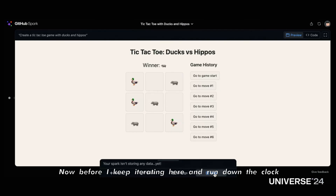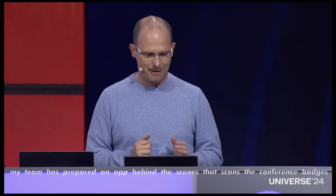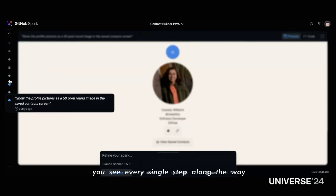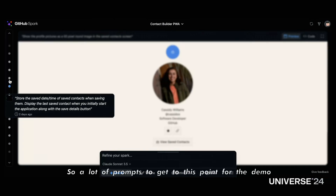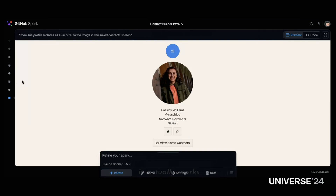Before I keep iterating and run down the clock, my team has prepared an app behind the scenes that scans conference badges — and this is all created in natural language. You can see on the site every single step along the way, all the prompts that they tapped, so a lot of prompts in order to get to this point for the demo. And you can click on those and scroll back in history. But the cool thing — it actually works. I can open the camera here.